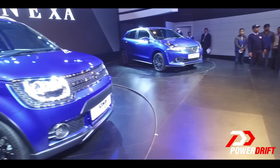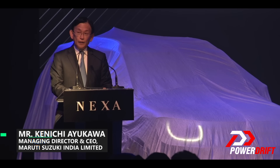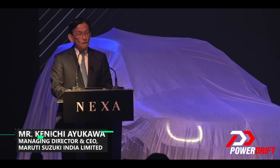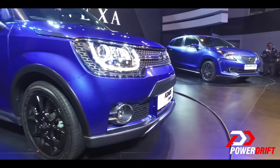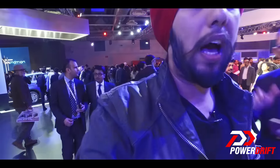The production model of the Ignis concept and the Baleno RS will be launched in India in the festive season this year. Both cars are finally going to see production, but today in this video we are going to be talking only about the Ignis.